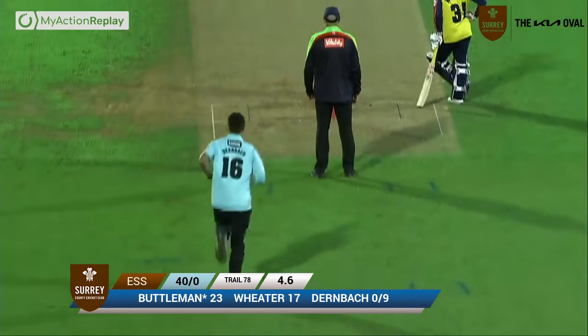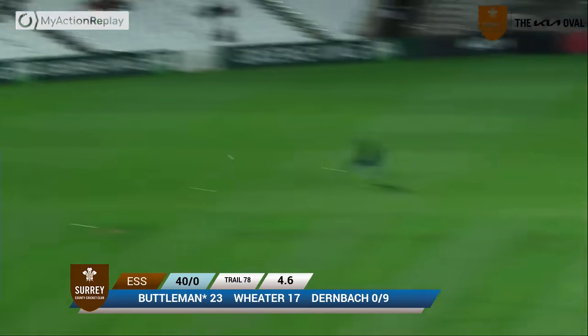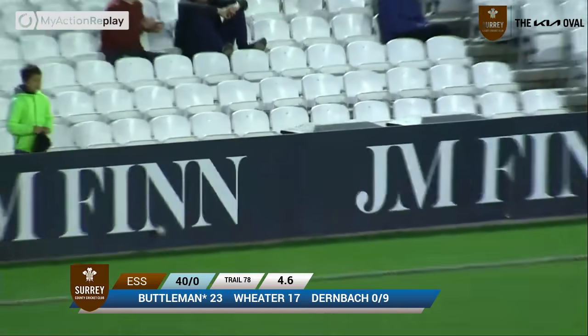Buttleman past Moriarty. The Essex Eagles — Dunbach is over the wicket once again to Buttleman, that's short, and this will be cut for four more. Short and wide from Jay Dunbach.